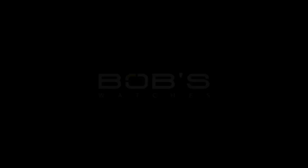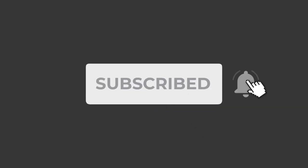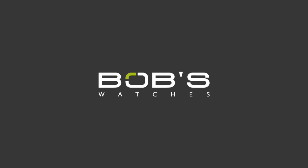Also, if you haven't done so already, don't forget to subscribe to our YouTube channel so that you can stay up to date on all of our latest video content.